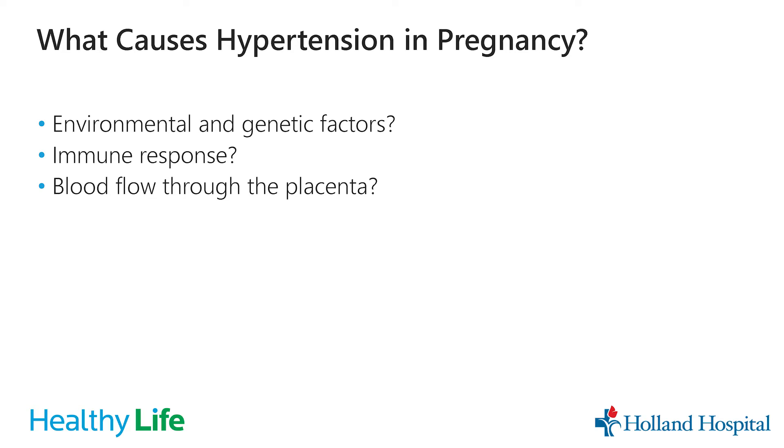Some of those things are things that we can try to prevent or work on; others are non-modifiable risk factors. In terms of the causes of high blood pressure in pregnancy, there are a few that we think may contribute: environmental factors, genetic factors, potentially something with the immune system and how it responds during pregnancy, or potentially the way that blood flows through the placenta. Overall, the mechanism for developing high blood pressure is not fully understood at this point, but these are major areas that we're looking at.